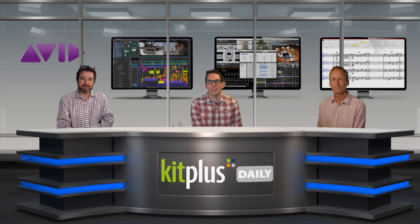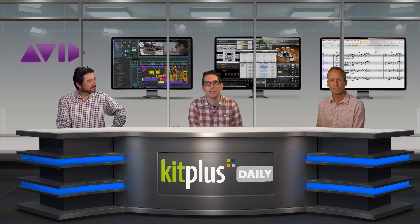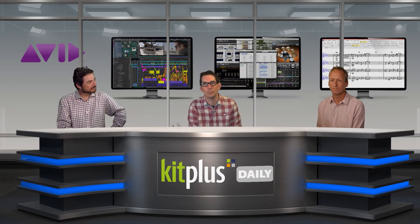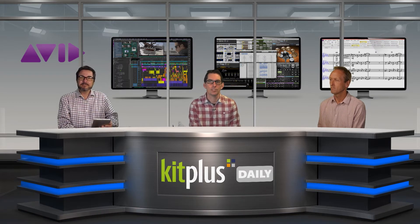News from Avid: today they announced that globally they have seen more than two million downloads of their free tools — those being Pro Tools First, Media Composer First, and Sibelius First. Avid's first tools were made to give the new generation of artists essential experience and a career foothold by learning the same tools that professionals use every day. Avid's premium offering has more than doubled since 2018, enabling many creators to ultimately have the option to upgrade to one of the paid subscription platforms.